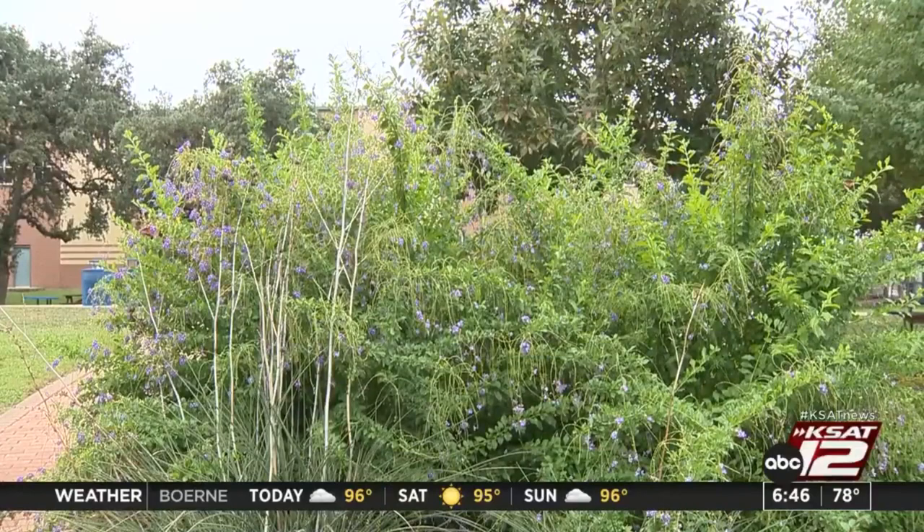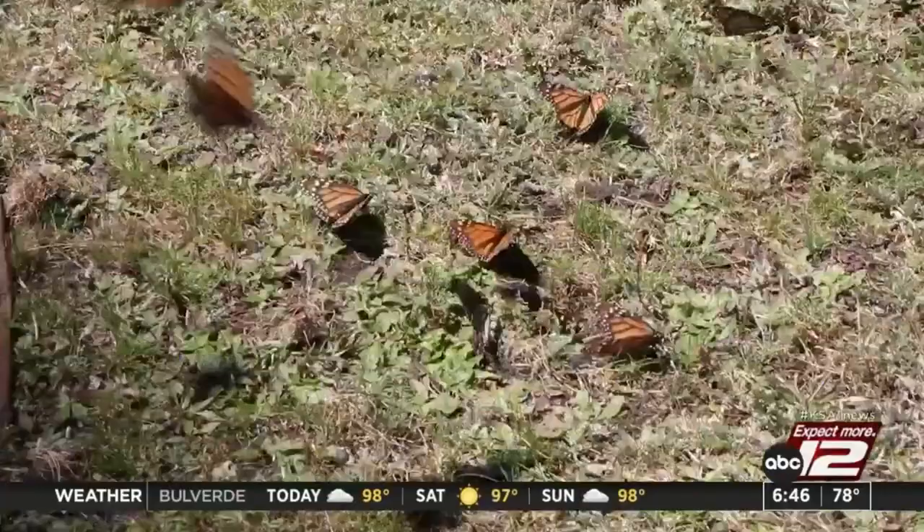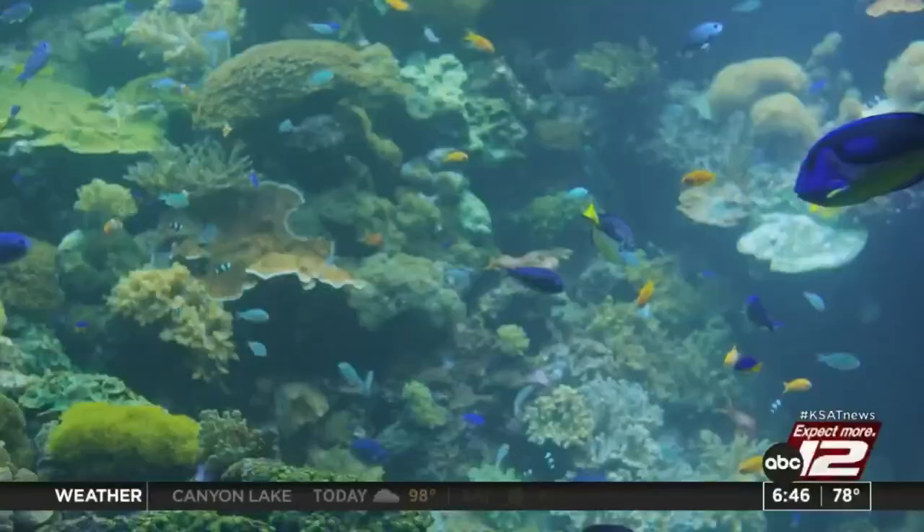Oberhauser says it's important to protect our monarchs, not because our ecosystems will collapse without them, but because they are a flagship indicator of how intact our ecosystems are. Remember, healthy ecosystems keep humans healthy, safe from disease spread, and nature decline. If things are going badly for monarchs, they're going badly for a lot of other things — so they're an indicator of how things are going.